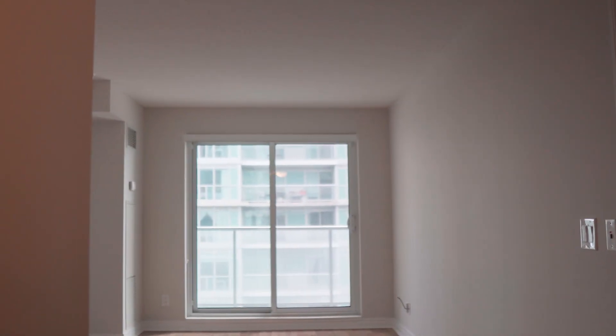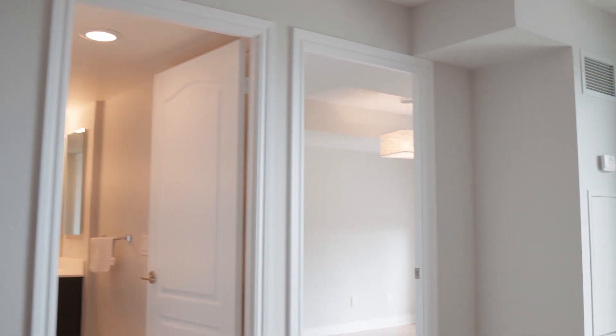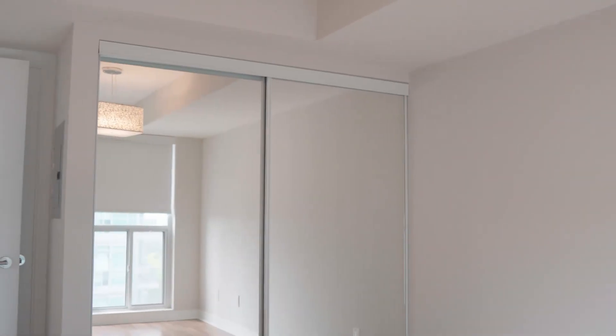Straight ahead, we can find the combined living and dining room overlooking the large sliding door to the balcony. Just a little ahead on the right side, we can find the storage closet. Now let's take a look at the primary room. As you can see, there is a large window with a good amount of natural light. There is also a large built-in closet with 2 large mirror sliding doors.